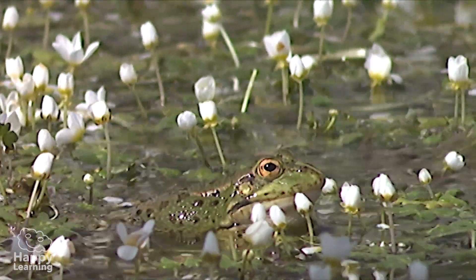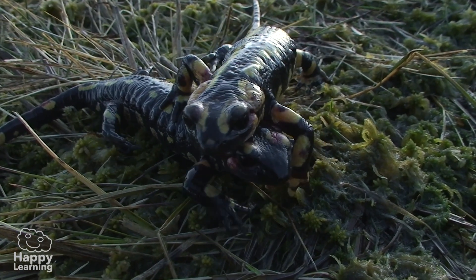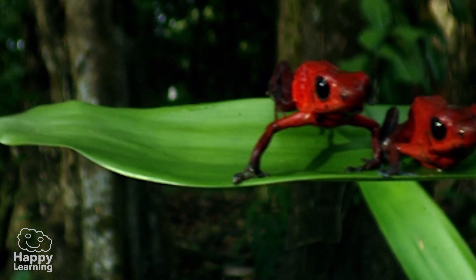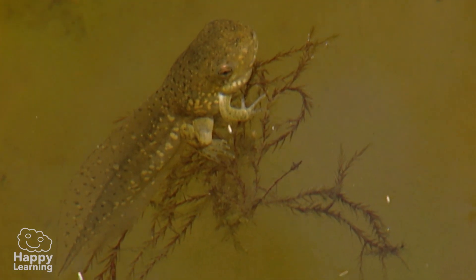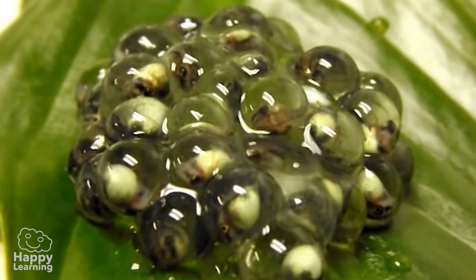Some have a long, sticky tongue they shoot out to capture prey. Aren't amphibians fascinating? And also a bit strange. So let's remember the most important characteristics. Amphibians are vertebrates, they're oviparous.